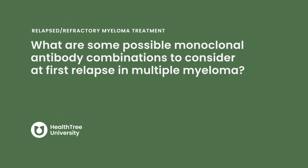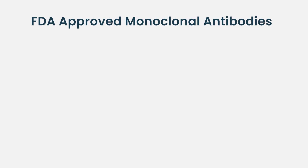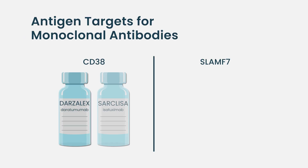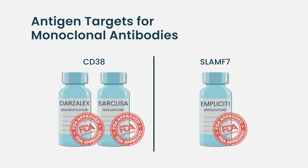What are some possible monoclonal antibody combinations to consider at first relapse in multiple myeloma? There are two broad classes of targets: CD38 targeting monoclonal antibodies and SLAMF7 — the two proteins present on myeloma cells. For CD38, we have daratumumab and isatuximab. For SLAMF7, we have elotuzumab. Those are the three US FDA approved monoclonal antibodies for treatment of multiple myeloma.